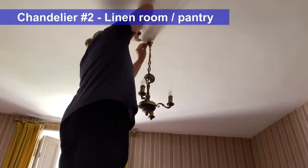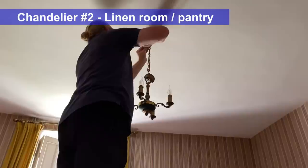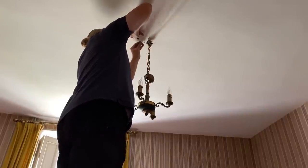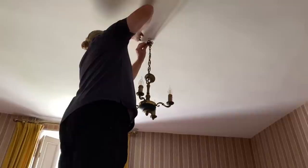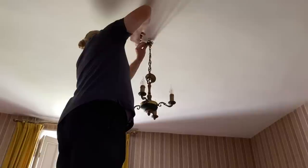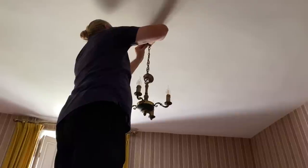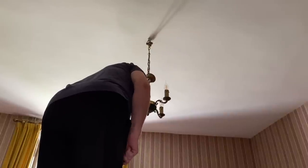I don't know how many rooms we have upstairs that need fixture changes. Still quite a few I think — I'm trying to count: one, two, three, four, five, six, seven. And one wall sconce — can you count that one? Yes.